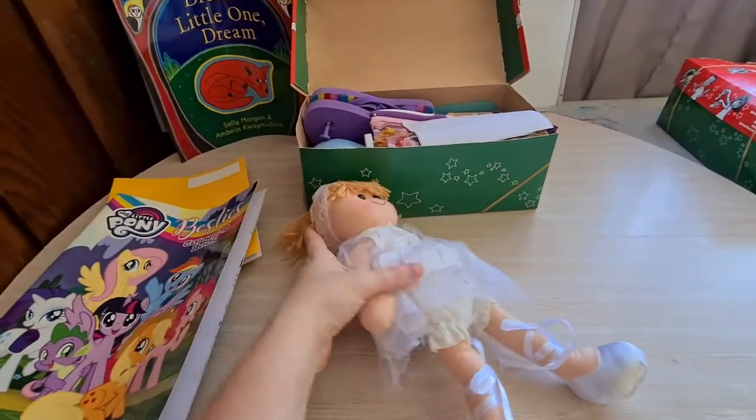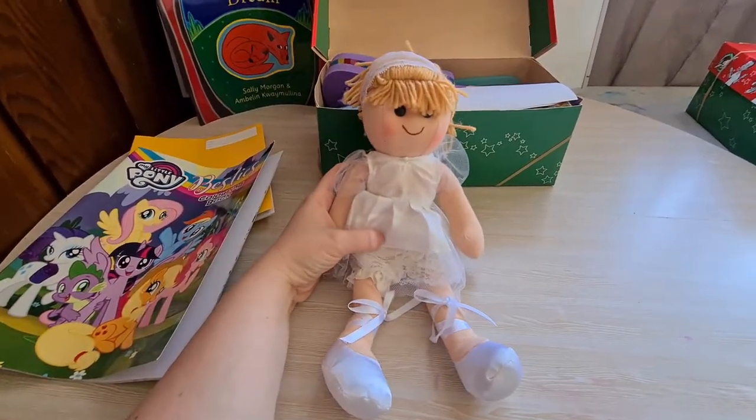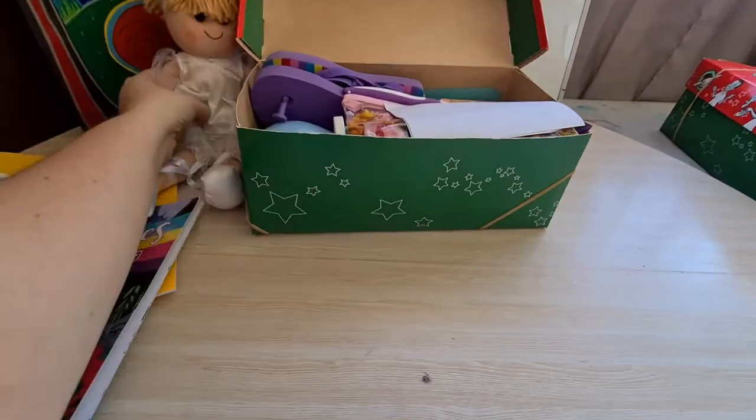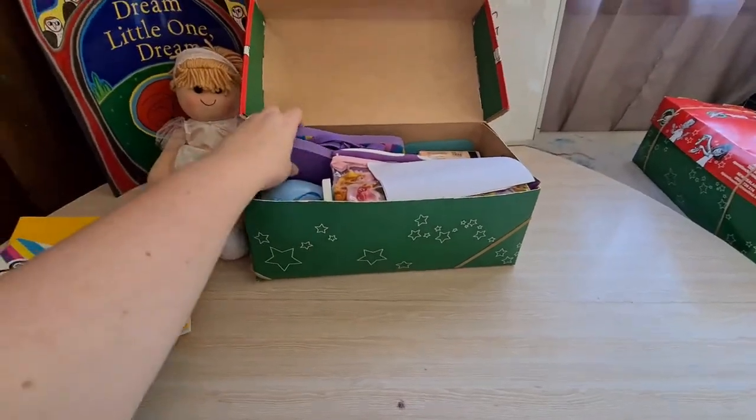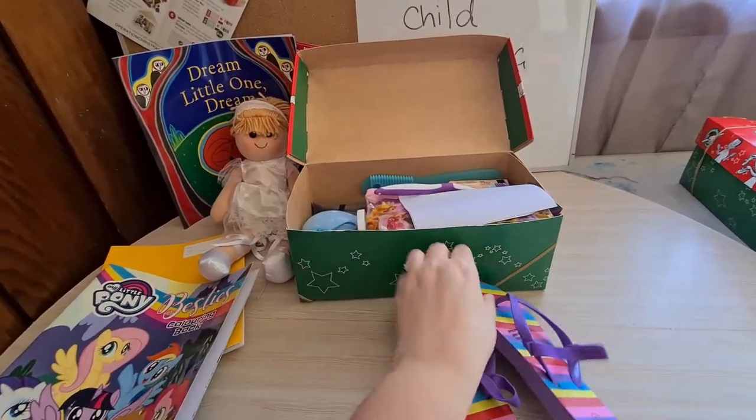She's got this soft ragdoll cuddly ballerina toy, and she's got a pair of purple thongs in a size 9.